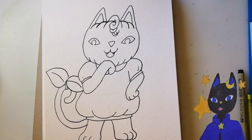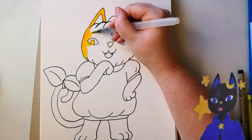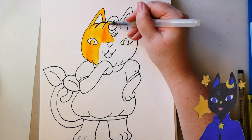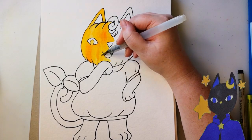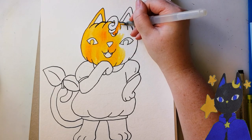Sometimes when she's tired, Pumpkiden will curl up on people's porches on Halloween and trick them into thinking she's a real pumpkin. Sometimes she'll knock other pumpkins off the porch if she's feeling particularly feisty.